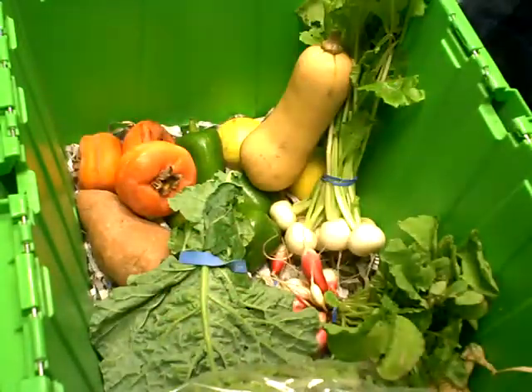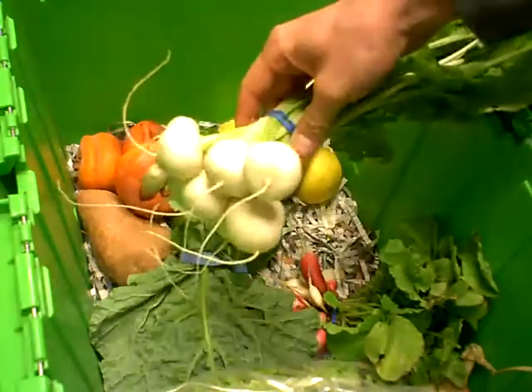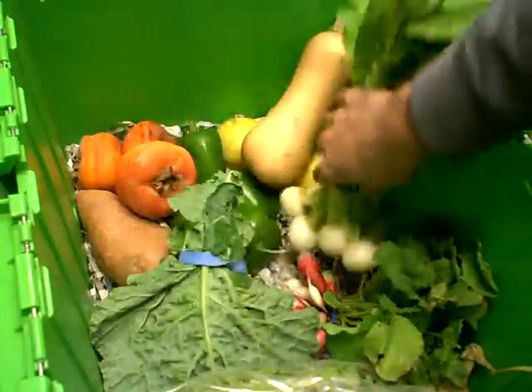And oriental turnips from Acadian Farm. A little more white than regular turnips.